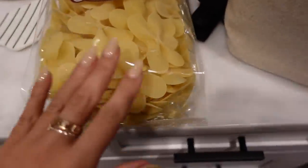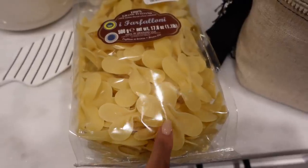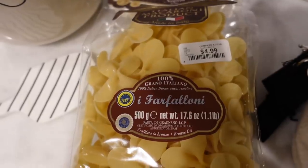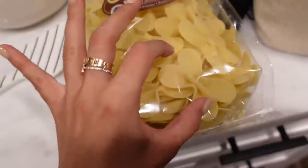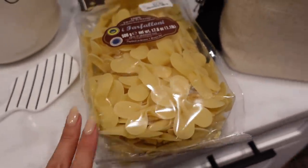Next I got some pasta. Look at this — cute, huge bow ties. That is what it's called: I Farfalloni. It's $5 and it's just so pretty. It looks like little hearts on each side too. So I got that.